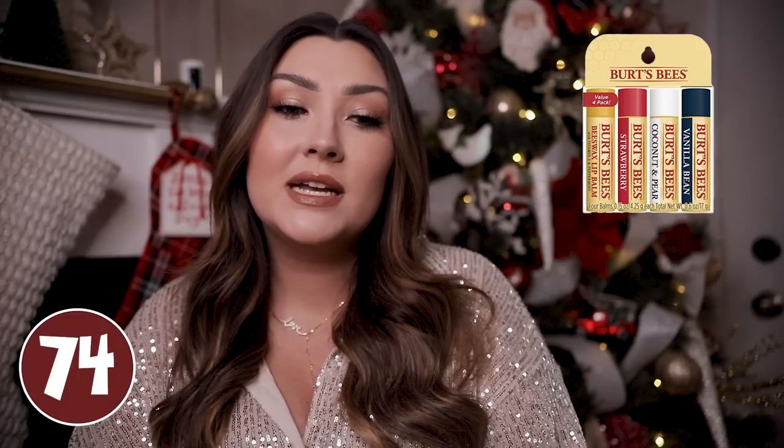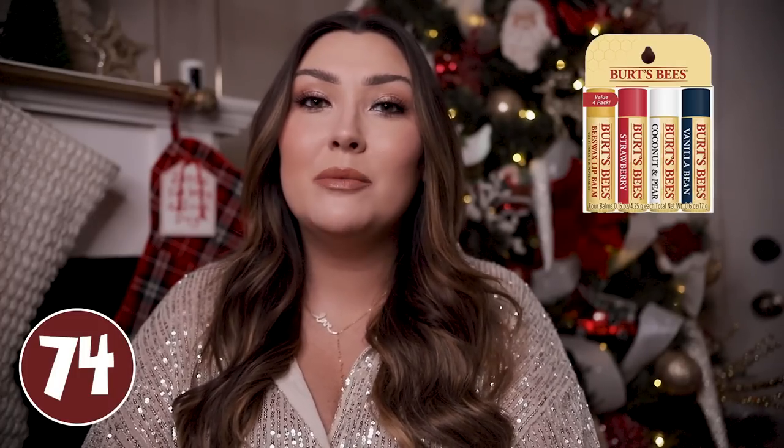Chapstick is another really popular stocking stuffer idea — it's wintertime, we all have dry and sometimes cracked lips, so it's great to have a chapstick on hand. I just linked a four-pack from Burt's Bees, which is just a very classic chapstick brand, and it comes with four different scents or flavors. Hopefully that'll be nice for him to have one at the office, one in his car, at his nightstand, whatever — and maybe he won't have to steal your chapstick anymore.